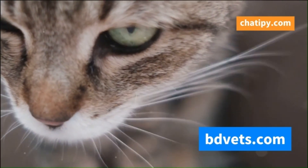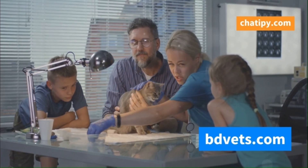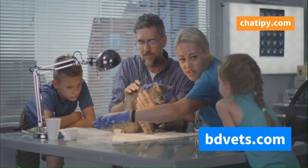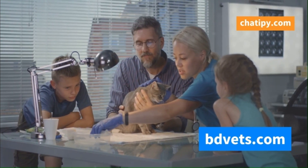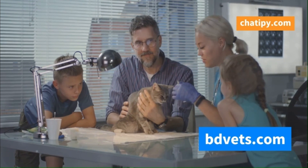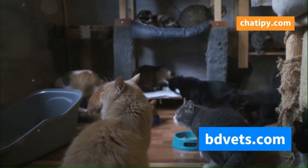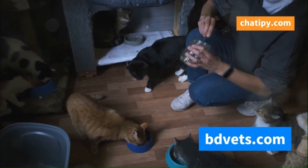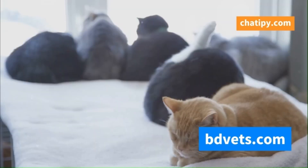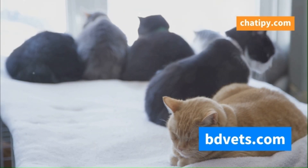Cat flu — it's more than just a simple cold for our feline companions. It might sound like a harmless cold, but don't let the name fool you. Cat flu can be quite serious. This highly contagious upper respiratory infection can make our feline friends seriously ill, causing them significant discomfort and distress. Just like the human flu, cat flu is a virus that spreads quickly. It can easily pass from one cat to another, especially in environments where multiple cats are in close contact. It affects cats of all breeds and ages, from playful kittens to older, more vulnerable cats.